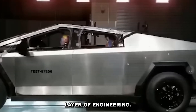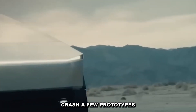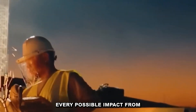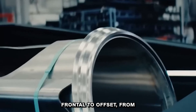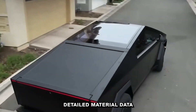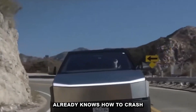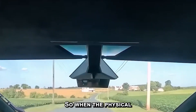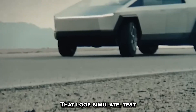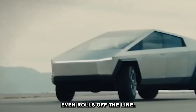And behind it all is a layer of engineering most drivers will never see: the simulations. Tesla doesn't just crash a few prototypes and hope for the best. They run thousands of digital simulations for every possible impact — from frontal to offset, from side pull to rollover — mapped against real-world physics using detailed material data and impact modeling. The result is a vehicle that already knows how to crash before it ever hits a wall. When physical tests happen, the data matches. And if it doesn't, Tesla adjusts fast. That loop — simulate, test, refine — is how the Cybertruck gets safer before it even rolls off the line.